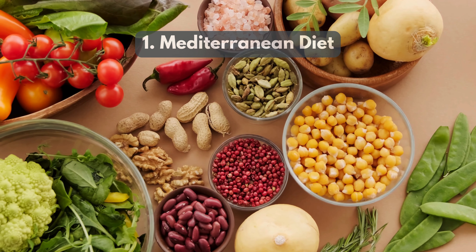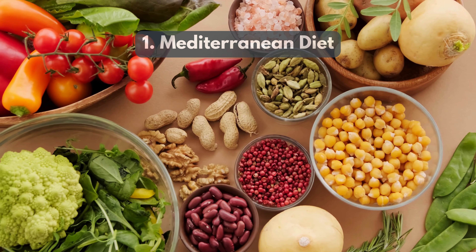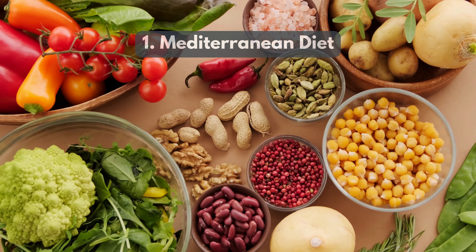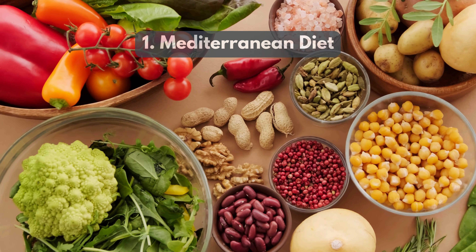1. Mediterranean diet focuses on fruits, vegetables, whole grains, legumes, and healthy fats like olive oil. It promotes heart health and aids in fat loss.